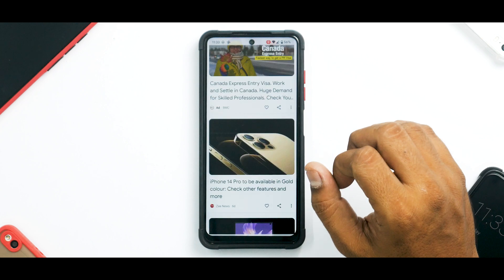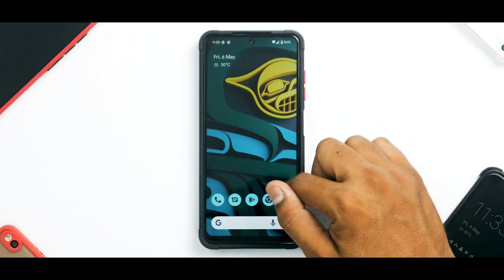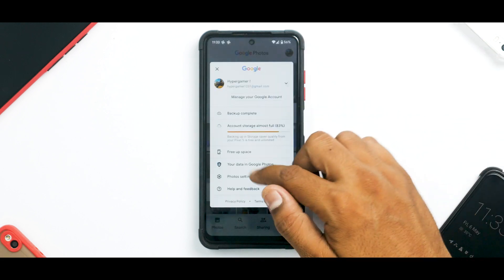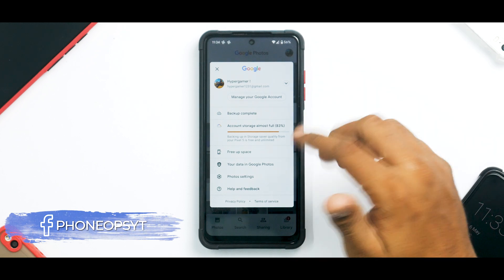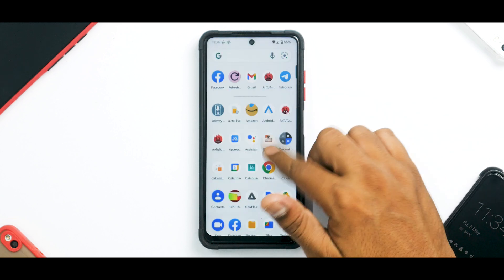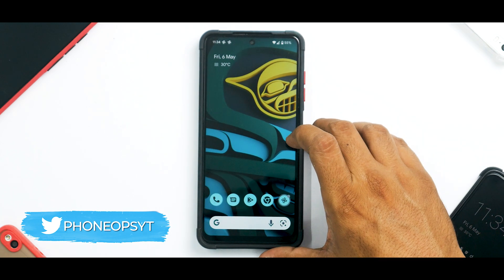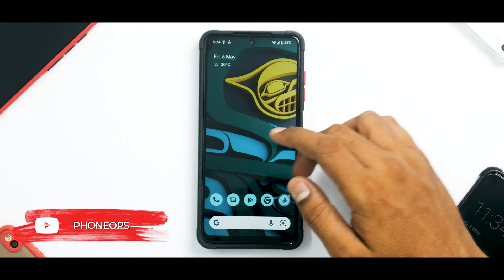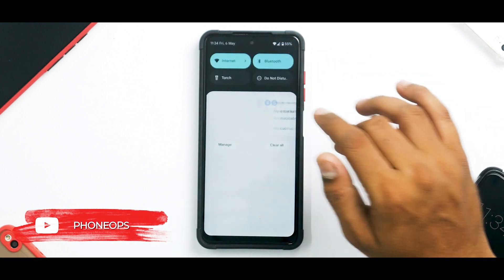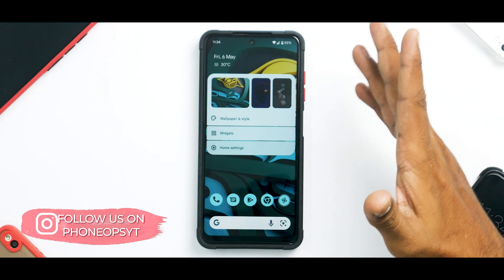The screen recorder is doing a splendid job. While we're in Google Photos, because this is a Pixel port you do get unlimited storage for free in storage saver quality — all the Pixel goodies in this update. I've tried making calls with no issues, network is working fine, mobile data is fine, both 5GHz and 2.4GHz Wi-Fi are working fine. All the basic functionality is working absolutely fine.